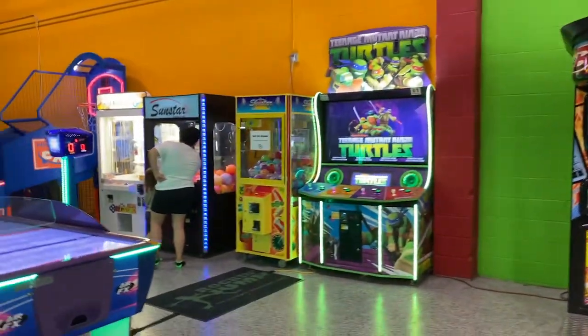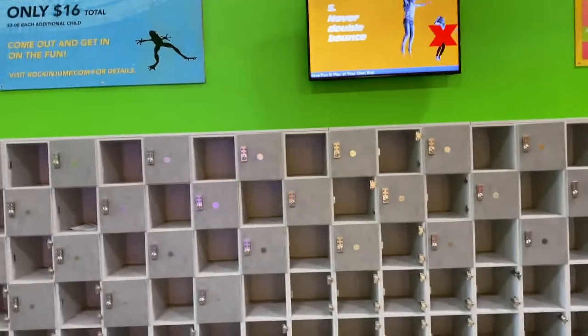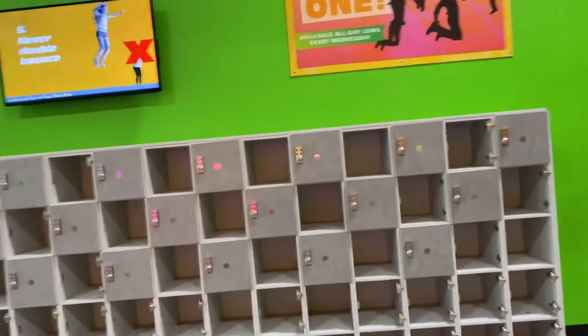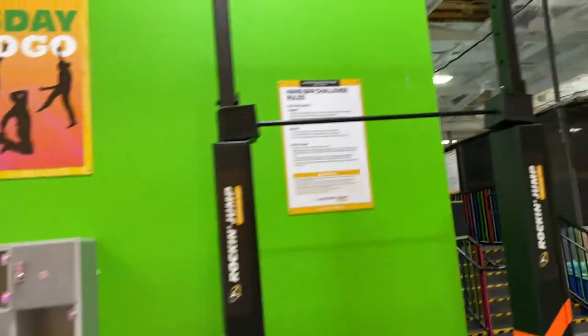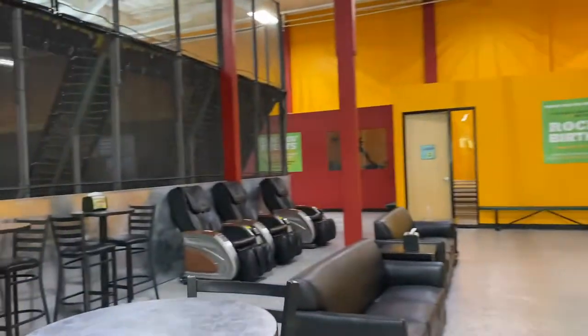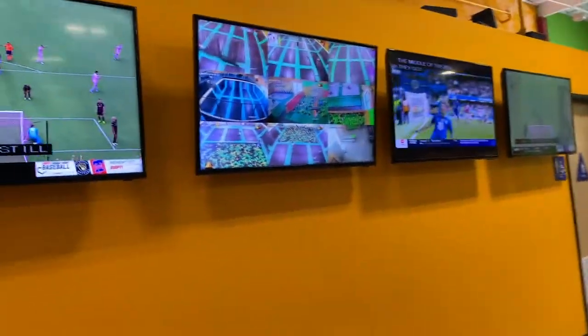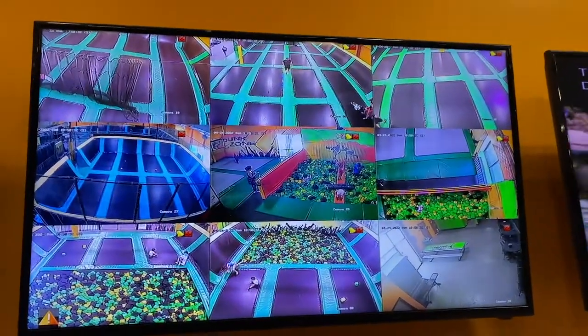Over here they have a cool arcade, just a few games for the kids. Lockers on this side — all free, lockers are free. And they have this hang bar challenge. I've always wanted to try this — I might come try this a little bit. They got a photo booth. It looks like they got a snack bar, which isn't open right now. Then they got the restrooms and then the area for the parents to hang out and relax — some massage chairs, some couches, some TVs with different sports, and then cameras so you can watch your little ones while you're relaxing.